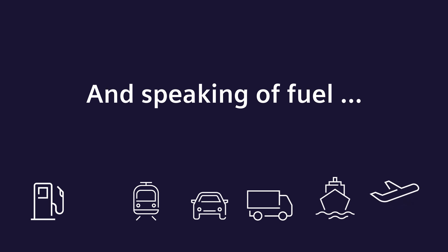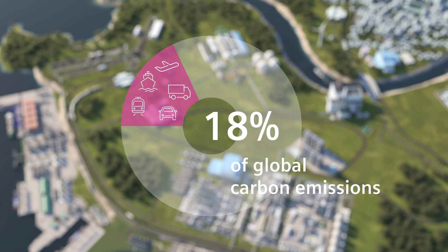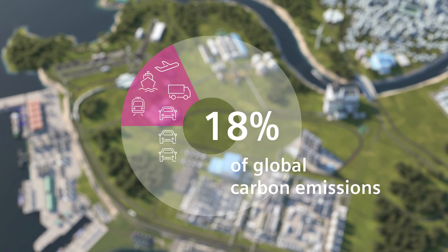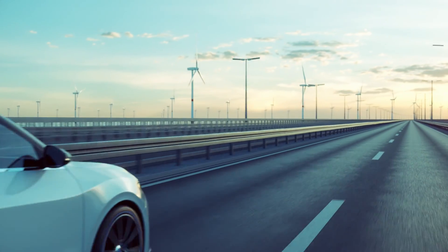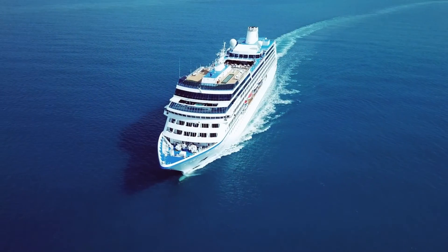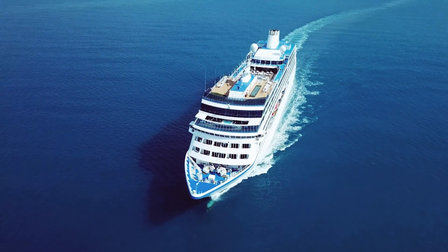Transport is responsible for 18% of global carbon emissions, of which 60% comes from the cars we drive. Imagine our trucks, buses and cars running on clean hydrogen, and our trains and ships running on zero carbon liquid hydrogen or green ammonia.